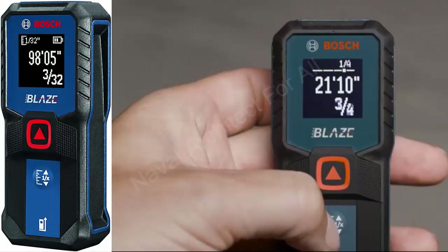Fifth, Bright Display Screen. The clear LCD display ensures that you can easily read measurement results, even in low-light conditions.